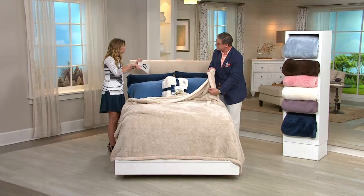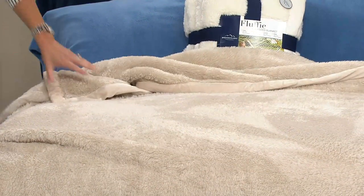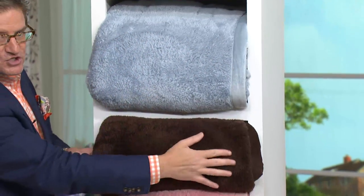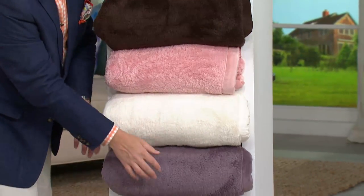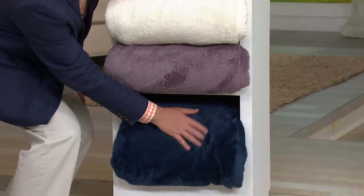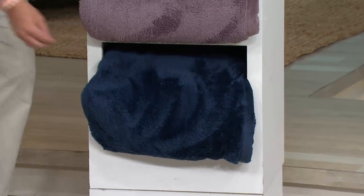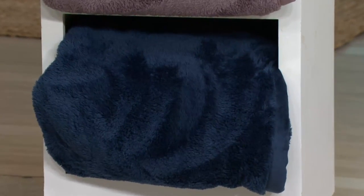The full has completely sold out. Let's go through colors one more time: sand, dusty blue, chocolate, light pink, cream, lavender, and last but not least, that deep, deep navy. Get it now before it's gone. It's item H203371, our oversized fluffy blanket with the faux mink binding. Love it at that clearance price.